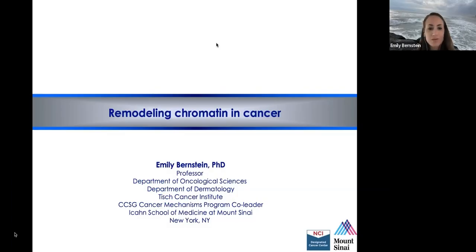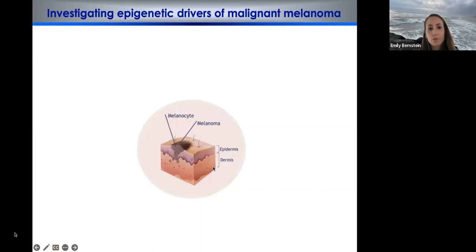Today I'm going to tell you two stories about our efforts to understand remodeling chromatin in cancer, and I'm going to start with our melanoma work. We've been studying melanoma biology for 15 years in the laboratory. This is a very aggressive and lethal disease when it metastasizes — a disease that originates in the melanocytes, which are the pigment cells in our skin that protect us from UV damage.